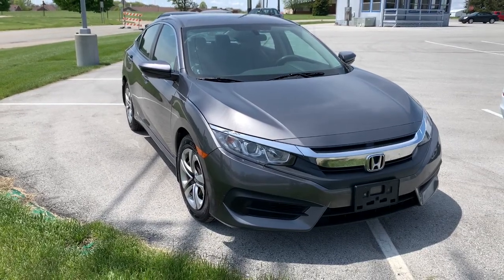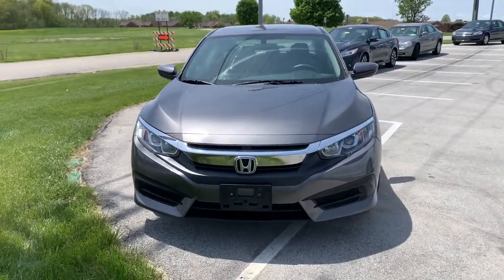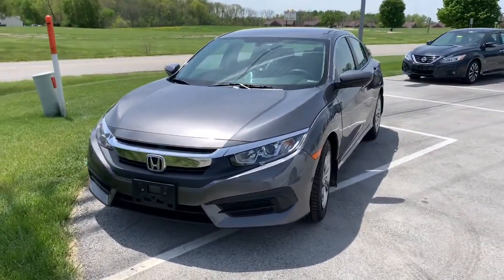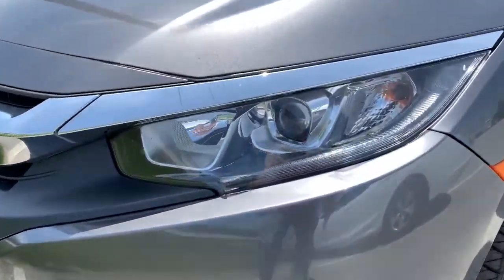Look no further than the 2016 Honda Civic. With less than 80,000 miles on the odometer, this vehicle provides excellent value. You'll fall in love with the Civic Sedan, the practical compact that delivers smooth, responsive, powerful performance.